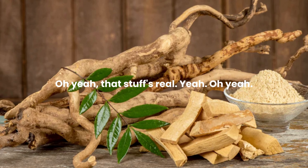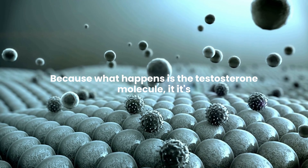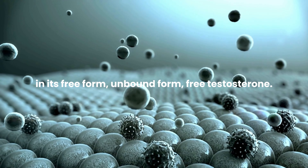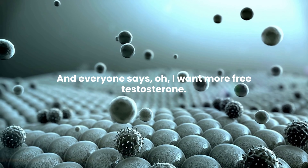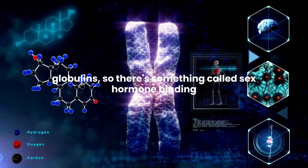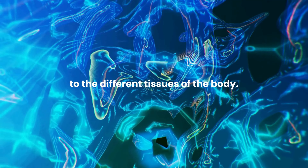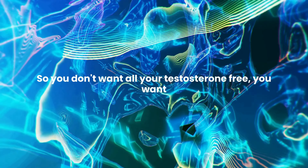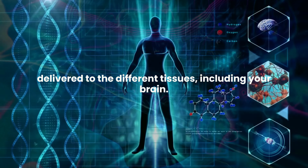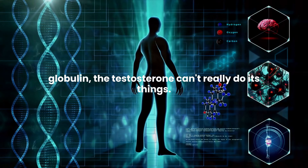One is called Tongkat Ali. Because what happens is the testosterone molecule is basically carried in a cargo — it can be in its free form, unbound form: free testosterone. Everyone says they want more free testosterone. But there are what are called sex hormone binding globulins — SHBG and albumin — which carry the testosterone molecule to the different tissues of the body. So you don't want all your testosterone free; you want some of it bound so it can be delivered to different tissues, including your brain. But if you have too much sex hormone binding globulin, the testosterone can't really do its things.